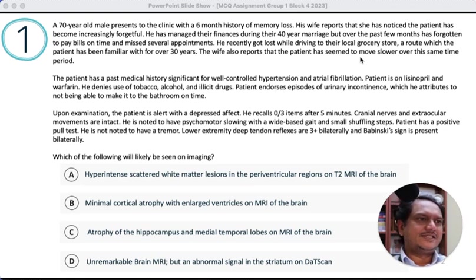Wife reports the patient seems to move slower over the same period, raising some concern for Parkinsonism, though age-related slowing is also not very specific. Patient has past medical history of well-controlled hypertension, atrial fibrillation, on clopidogrel and warfarin. Patient endorses episodes of urinary incontinence, which he attributes to not being able to make it to the bathroom in time — urge incontinence — which brings into the picture another differential: normal pressure hydrocephalus.